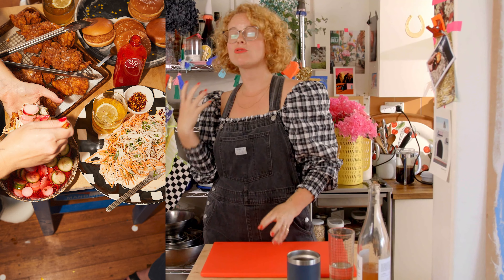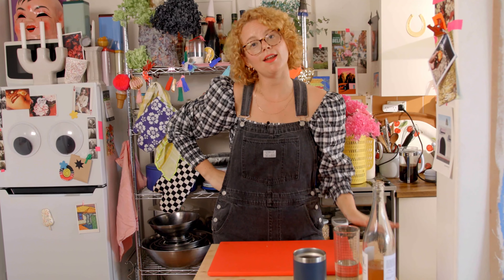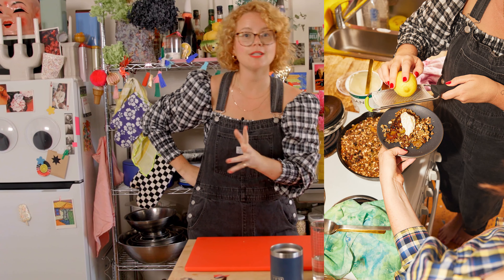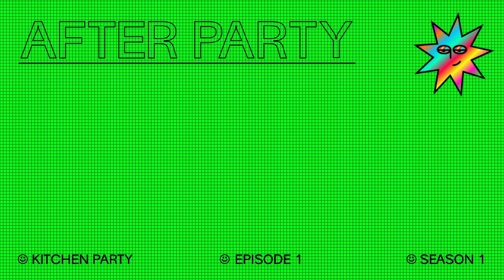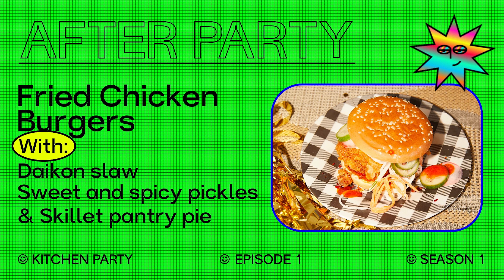We're gonna fry some chicken until it's very crisp, spice it with heaps of paprika and cayenne. I'm gonna make a creamy daikon slaw, some kind of Swedish pickles, and then a skillet pantry apple pie, which we will talk through later.